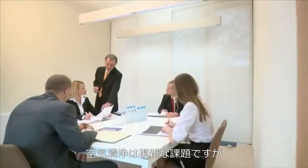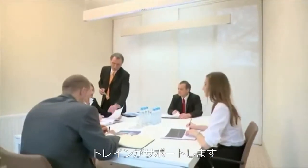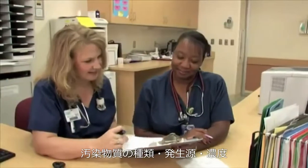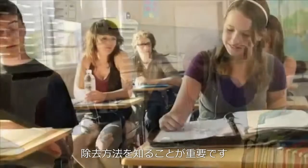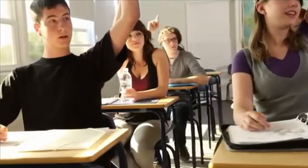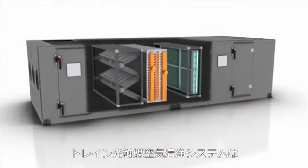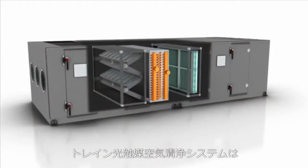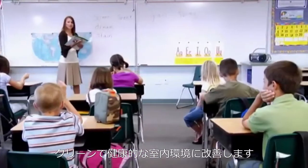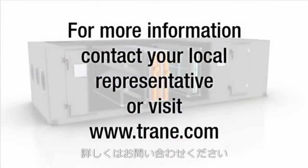TRANE understands that air cleaning is a complex issue, but we're trying to make it easier to understand and control. It's important to know which airborne contaminants are cause for concern, their source and concentration, and the new options available for reducing them. The new TRANE Catalytic Air Cleaning System can reduce both airborne biological and chemical contaminants in your building's air stream, thereby improving the indoor air quality and health for all occupants. For additional information about the TRANE Catalytic Air Cleaning System, contact your local representative.